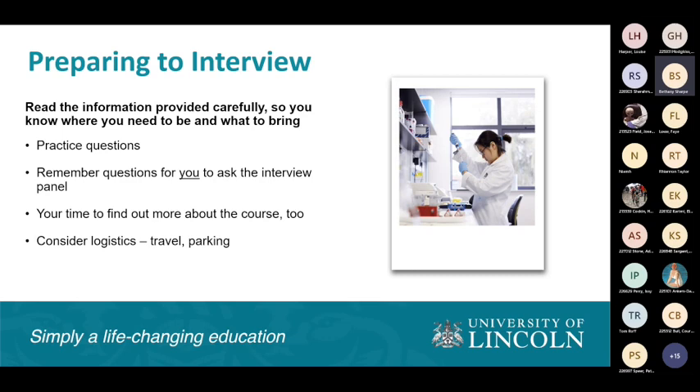There are some courses that require an interview, so looking at different interview techniques is really important. Start practising questions — if a course is known for interviewing, like in the healthcare sector, medicine, midwifery, or paramedic science, there are different resources out there to help you train for those entry tests and interviews. Remember that questions are also for you to ask the interview panel. An interview is a chance to find out about the course as well — it's not just whether we think you're a right fit; you've also got to check if we're a right fit for you. Also consider travel time, as we're in a city centre and traffic can be quite heavy at peak times.